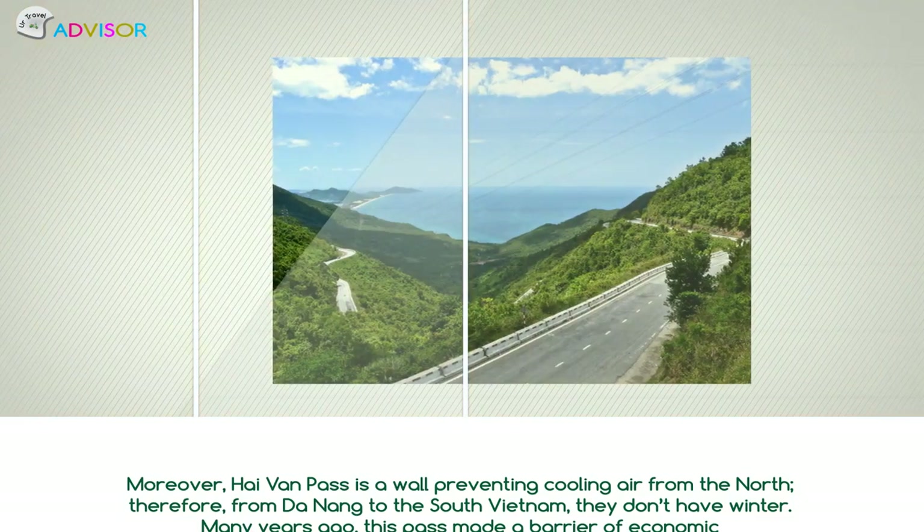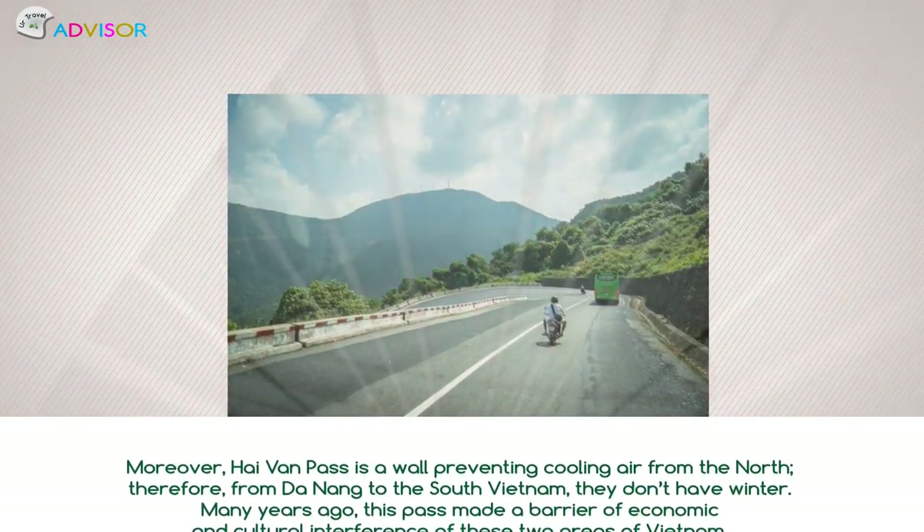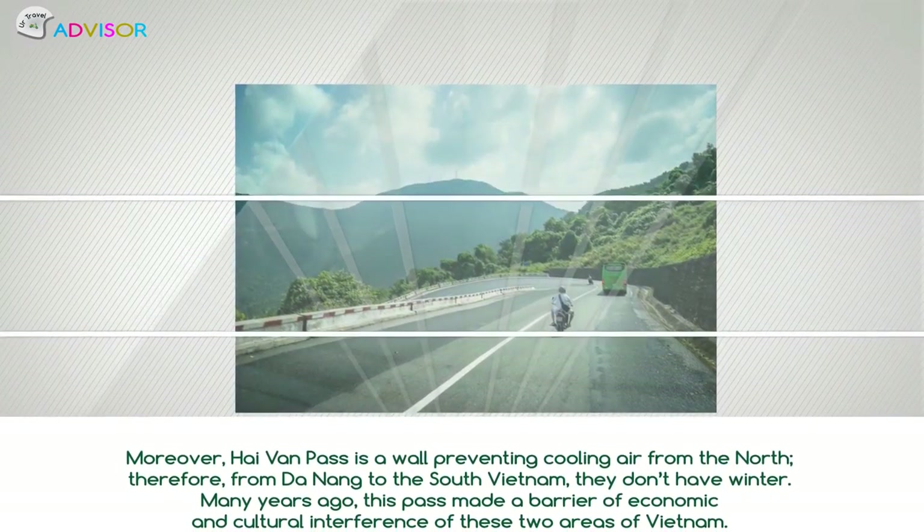Moreover, Hải Văn Pass acts as a wall preventing cold air from the north. Therefore, from Đà Nẵng to the south of Vietnam, they don't have winter.